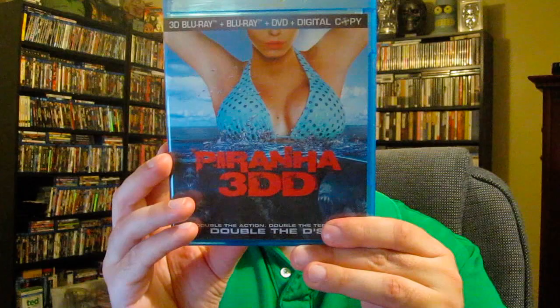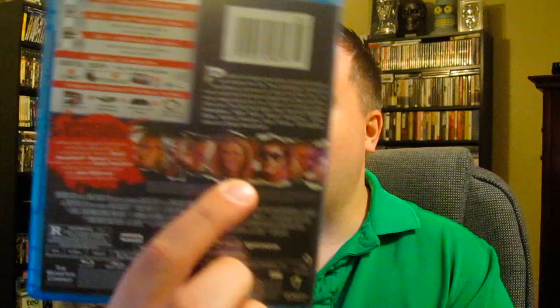Next up is Piranha 3DD — the 3D Blu-ray, Blu-ray, DVD, digital copy combo pack. I actually prefer Piranha 3DD over the first Piranha 3D. The first one just tried to do too much. This one didn't take itself seriously — it's self-aware, cheesy, campy, over the top, and awesome. David Hasselhoff made this movie — he was awesome in here. It's one of those movies you put on with friends, have a couple beers, and relax. Great cast with lots of cool cameos — Christopher Lloyd, Gary Busey — and David Hasselhoff. Hilarious.